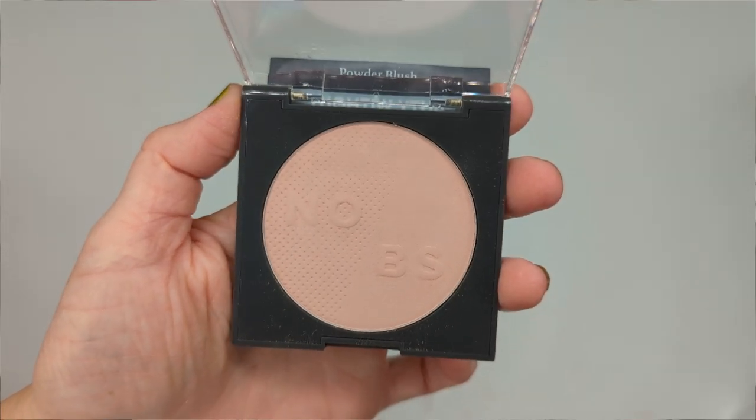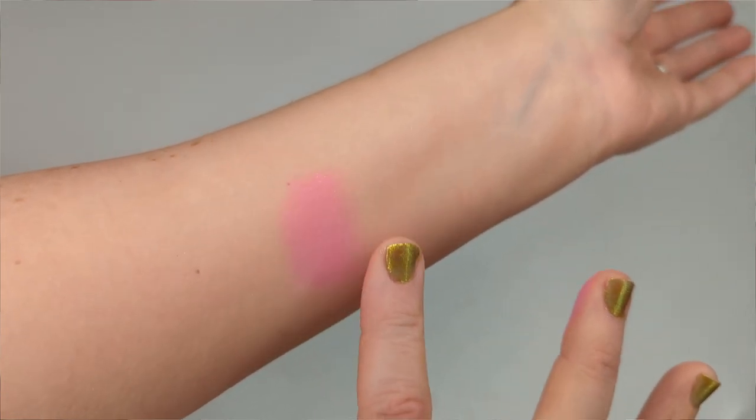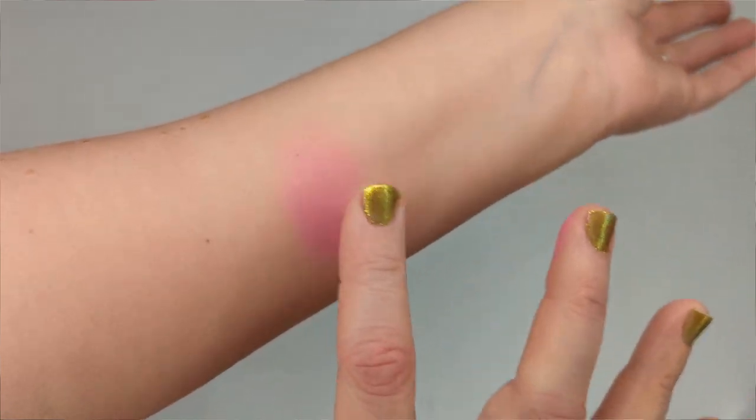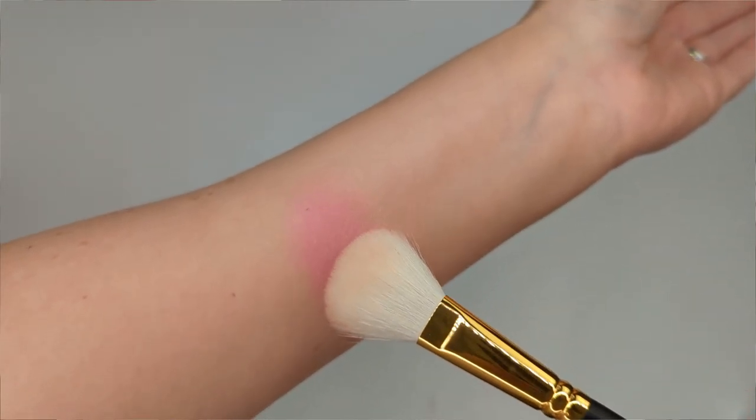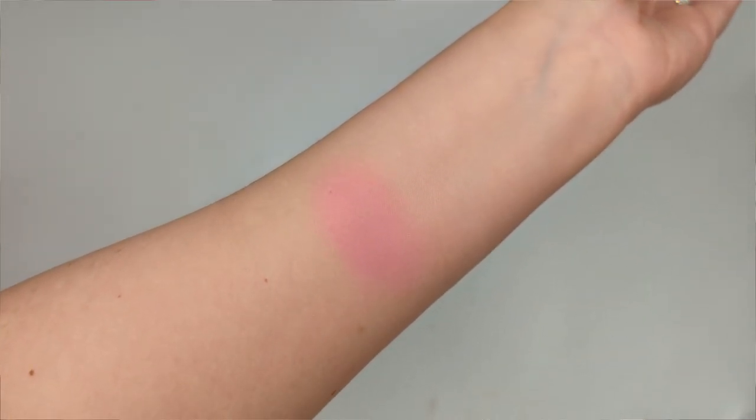If you buy a blush that's too light and barely shows up on your skin, you can use it as a mixer — blend it into a darker blush to lighten that shade. Another trick I love: if you're wearing a cream blush, I always seal cream blushes with a powder on top to help them set and stay put. If you have a similarly shaded but too-light powder blush, apply the cream blush first, then add the light powder on top. It slightly intensifies the color underneath, unlike a plain setting powder which might actually lighten it.